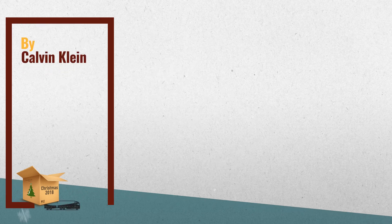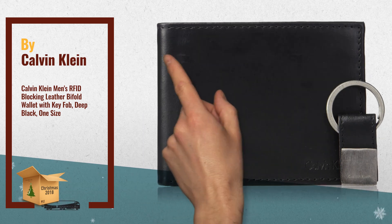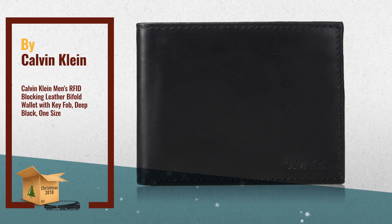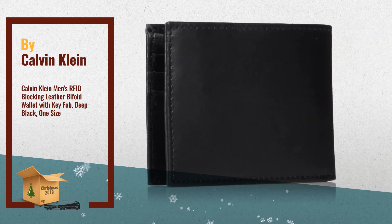Number 1. Transport your cash in timeless style with this sleek Calvin Klein wallet. Bi-fold, made of leather, with Calvin Klein embossed branding at the corner. Interior features credit card slots, slip pockets, a full-length currency compartment, and an ID window. By Calvin Klein.